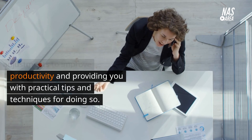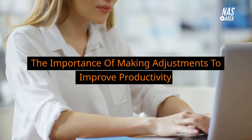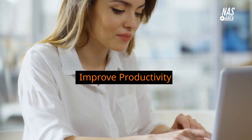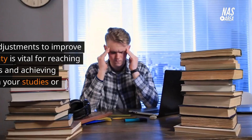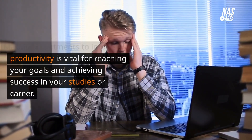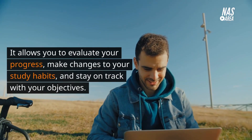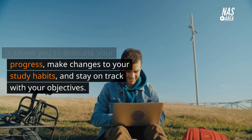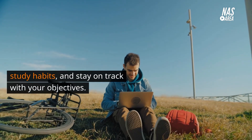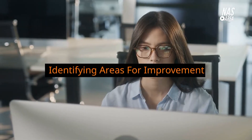The importance of making adjustments to improve productivity. Making adjustments to improve productivity is vital for reaching your goals and achieving success in your studies or career. It allows you to evaluate your progress, make changes to your study habits, and stay on track with your objectives.